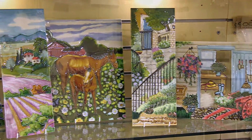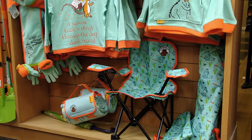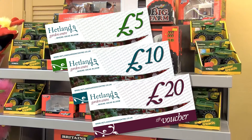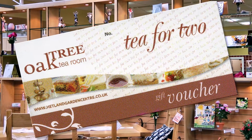We have decorative plates and ornaments and something for the kids, like our Gruffalo range. If you're still stuck choosing, how about a Hetland gift voucher? They're available for the Garden Centre, our Dino Park attraction, and Tea for Two in the Oak Tree Tea Room.